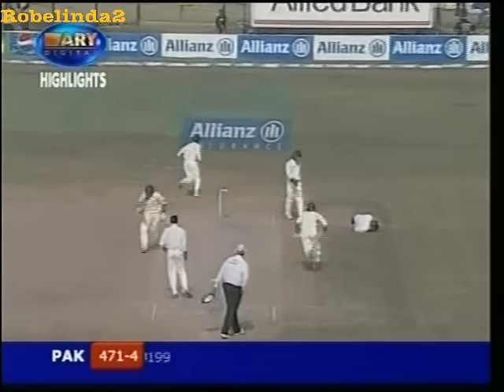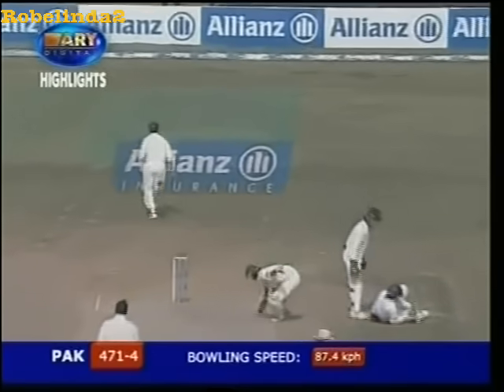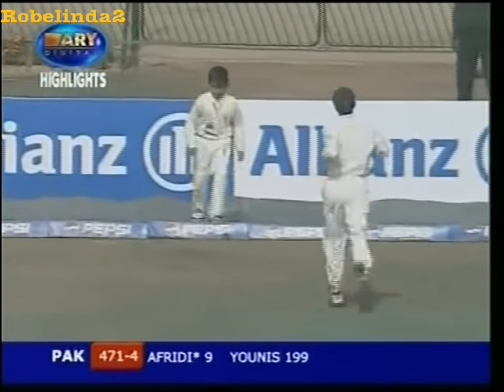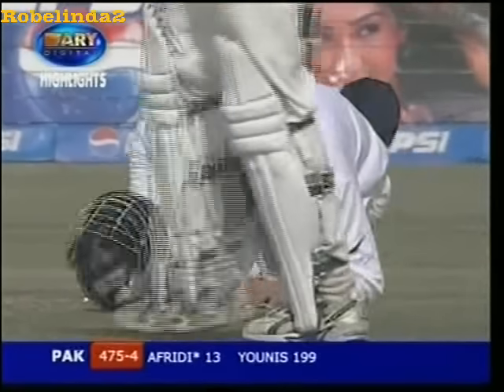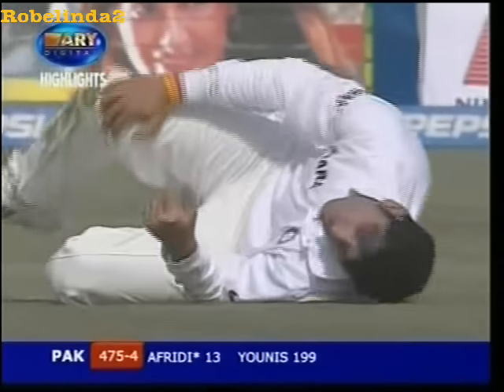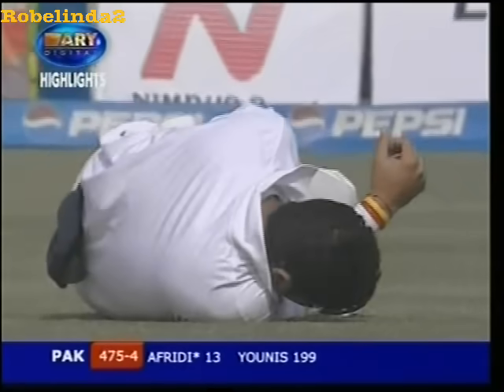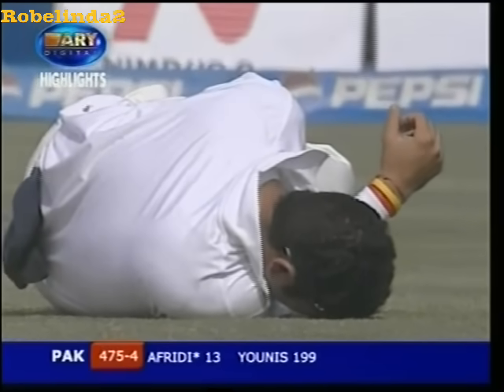Sweep shot. He's hit the back pad on the leg side and it's gone for four. Now he has smashed that straight into the knee of Yuvraj, and it's deflected 90 degrees. That's how hard he's hit it, and it's gone for four.